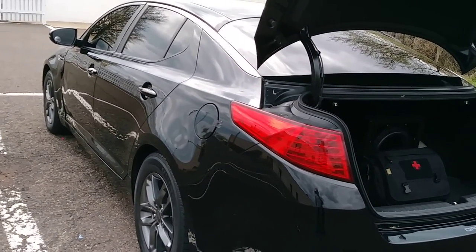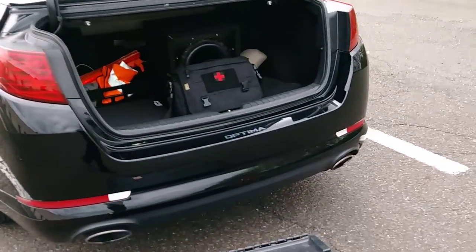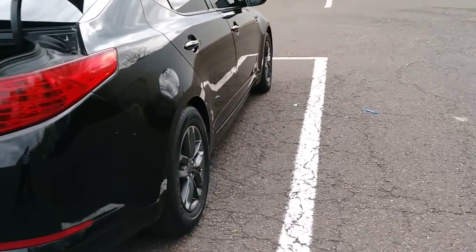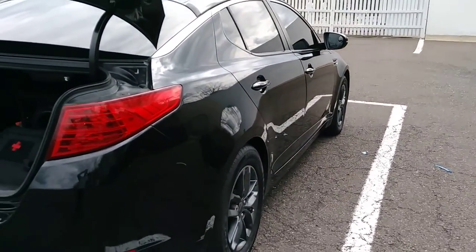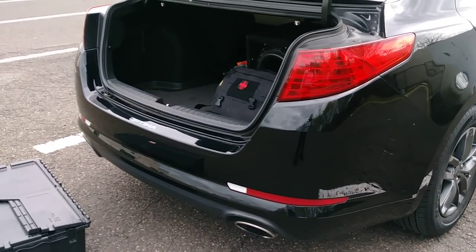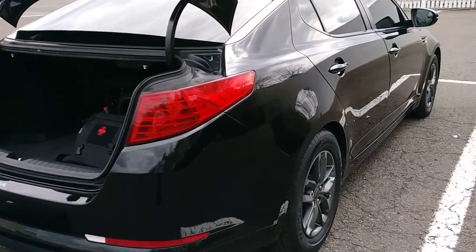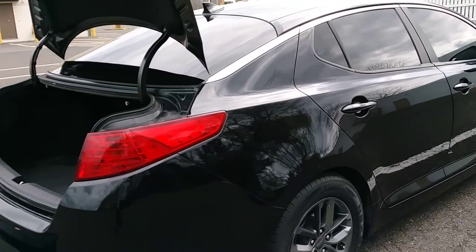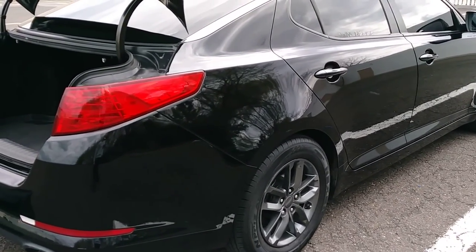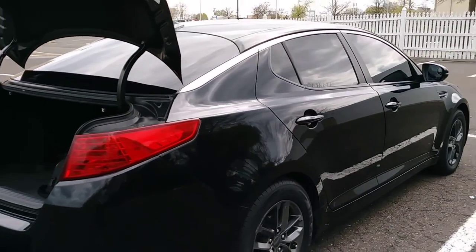I'm stuck with this car for another two years before I get rid of it. I'm thinking about beefing up the suspension and adding some other things. For now this is what I've got going on and it'll definitely get you out of a bad situation. Hope you guys enjoyed the video — if you have an EDC setup or want more videos like this, leave a comment below. I'll do an updated one later. Peace.